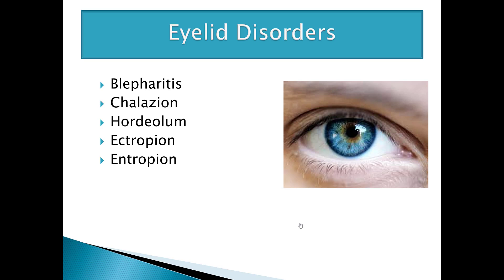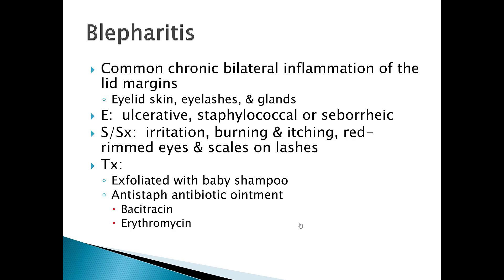Welcome to part two of the ophthalmology lectures for University of Lynchburg Master's of Physician Assistant Study program. We're going to quickly go over eyelid disorders. We're going to cover blepharitis, chalazion, hordeolum, ectropion, and entropion.